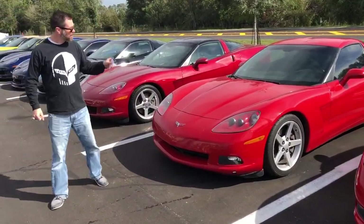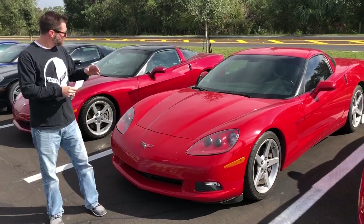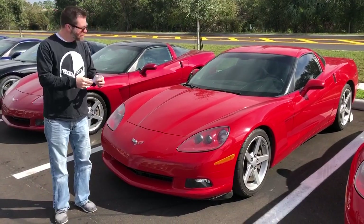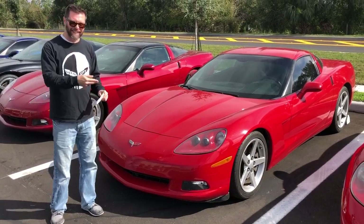Stepping over to my 2006 6-speed in torch red — this one's got a tan interior as well, 65,000 miles on this one, great price point.